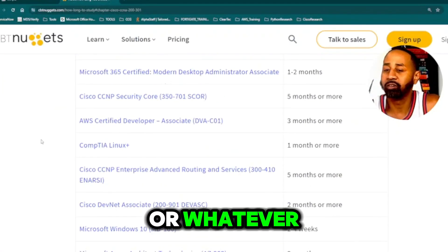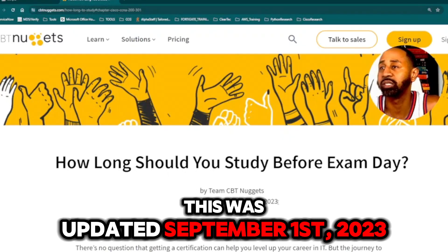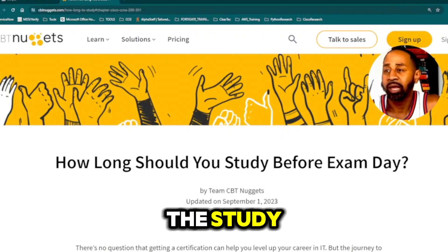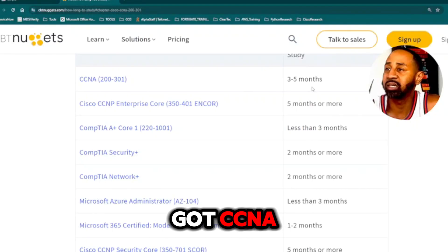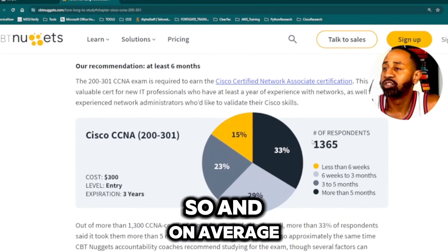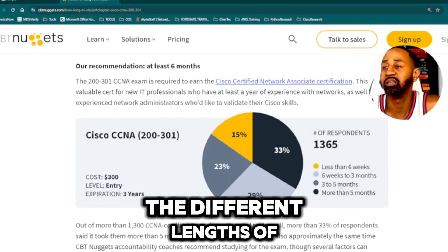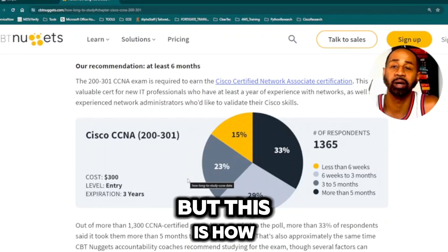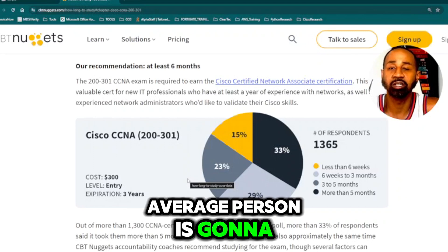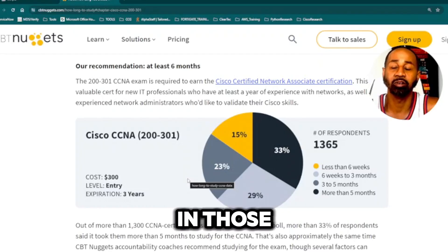Let's pop over to that webpage. This article — 'How Long Should You Study Before Exam Day' — was updated September 1st, 2023. It lists different exams and how long it took people to study. Right off the bat, CCNA: it takes the average person three to five months. About 33% of all people surveyed landed in that range, with different percentages for other time lengths.